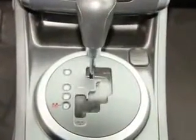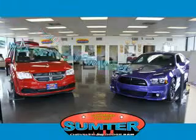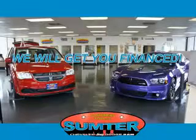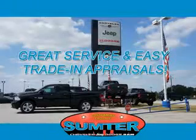See us at Sumter Chrysler Dodge Jeep Ram today. We are just a call away. Ask about current financing incentives, trade-in quotes, or to schedule a red carpet test drive. Our dealership is easy to find off Broad Street in Sumter.